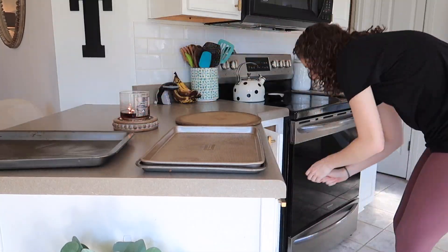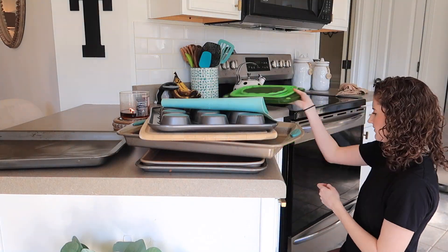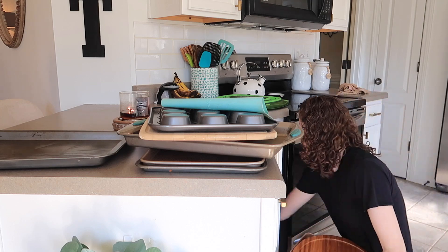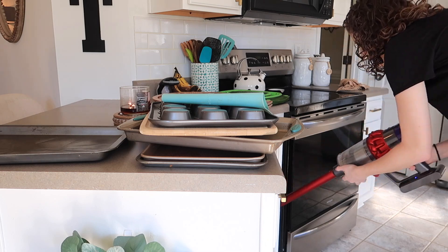Today I also decided it was finally time to clean out all my pans. I had some really old ones that just needed to go, so I got rid of two or three, and then vacuumed out the little cabinet area because it had a lot of crumbs down in there.